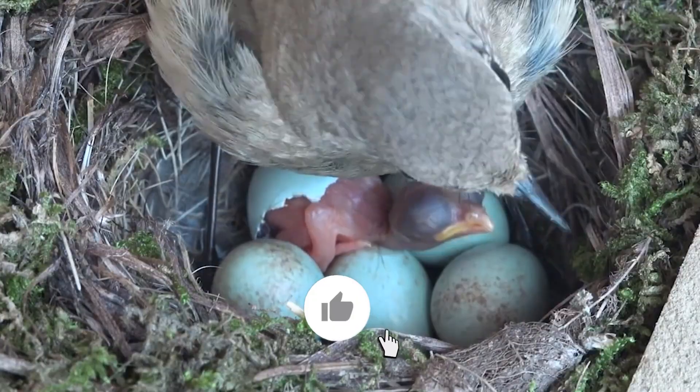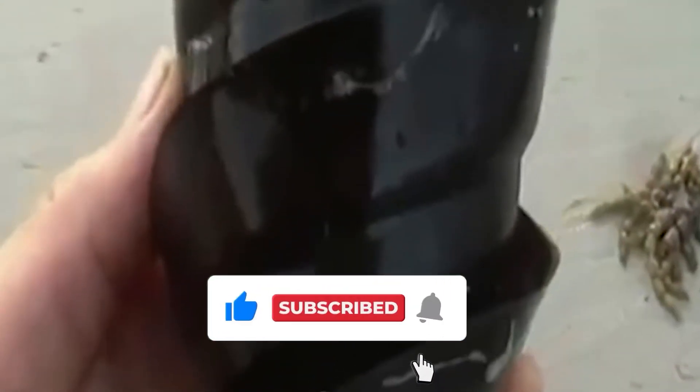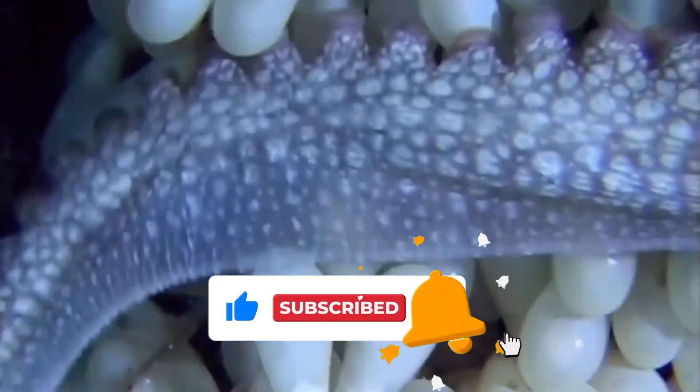Before we start, if you love discovering nature's weirdest wonders, hit that subscribe button and turn on notifications so you never miss our videos.